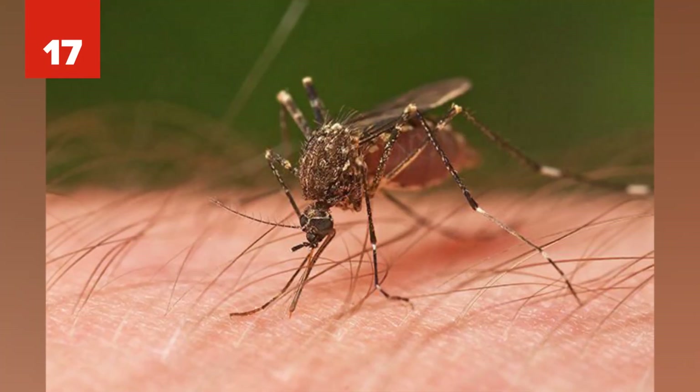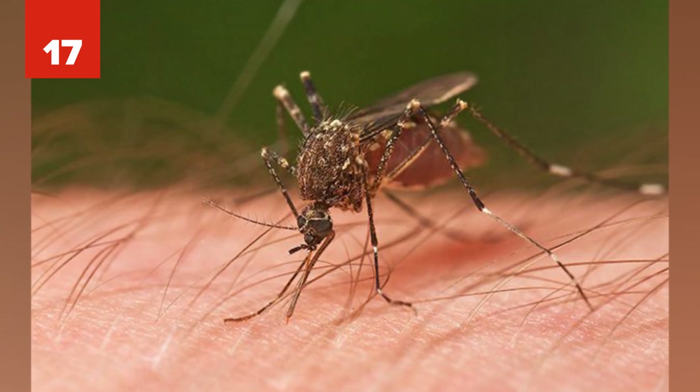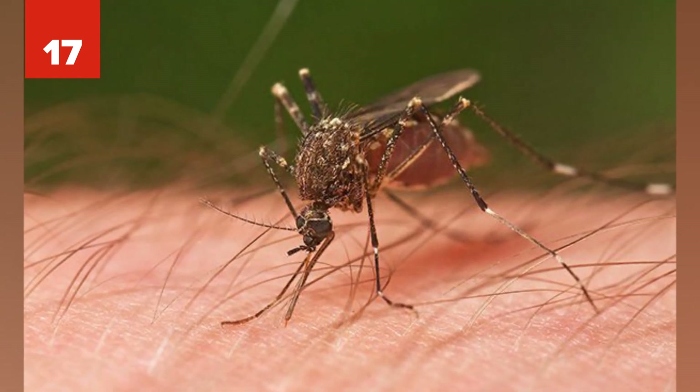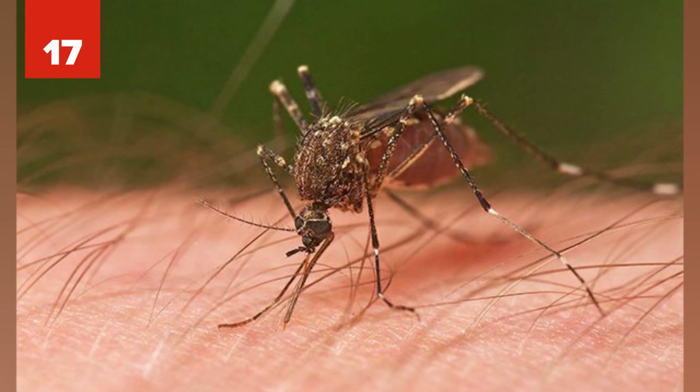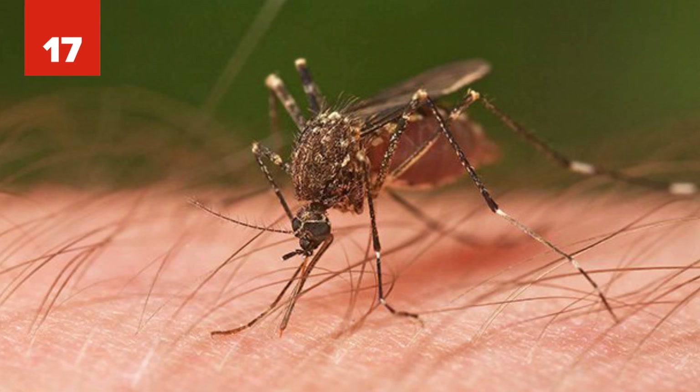Number 17: You'd think the last thing we'd want is more mosquitoes. But in this case, the United States approved mosquitoes grown in a lab specifically designed to carry a bacteria that kills other mosquitoes carrying diseases like Zika and dengue.